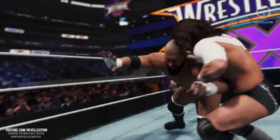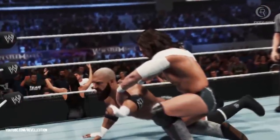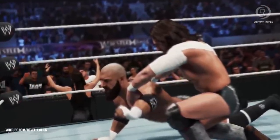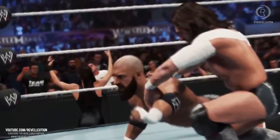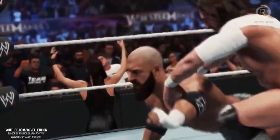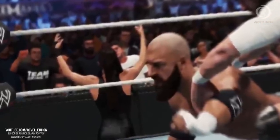Up next is a brief clip of Daniel Bryan and Triple H from their match at WrestleMania 30. However, this time Stephanie's model is switched out for her WrestleMania 34 attire, seemingly confirming an update for this year's game. As a huge Stephanie McMahon fan, I can't wait to check out her attire in full and hopefully she has a brand new entrance animation to match.